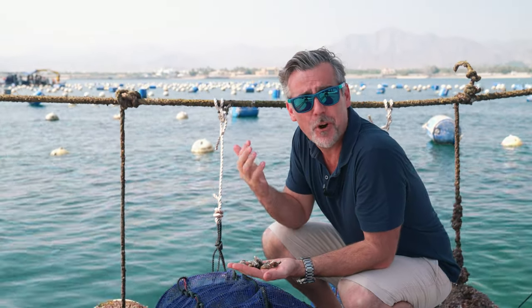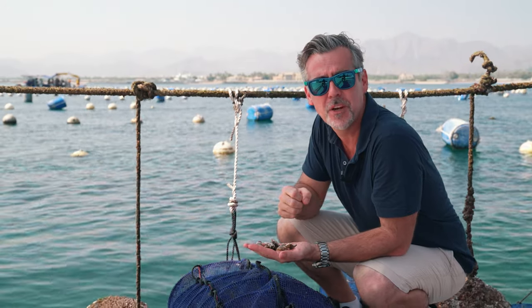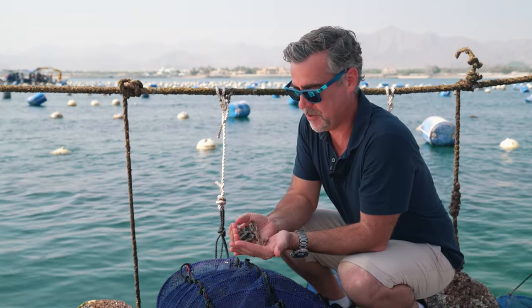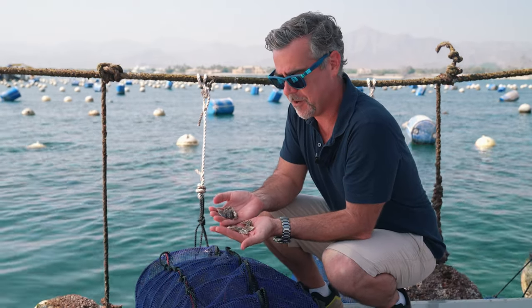In the wine industry you call that terroir — it's the vines taking the nutrients from the earth. The oysters are very much doing the same thing. They're sucking in the nutrients and minerals out of the surrounding seawater, and that's what they're building their shell with. So very much a product of their environment.